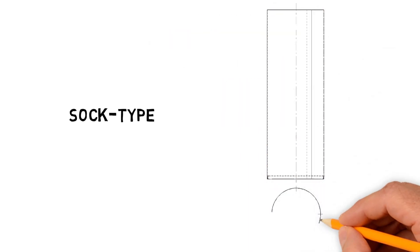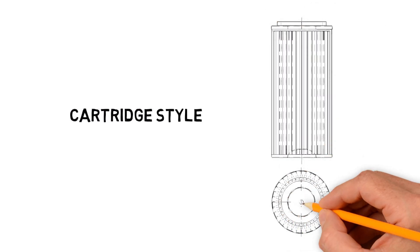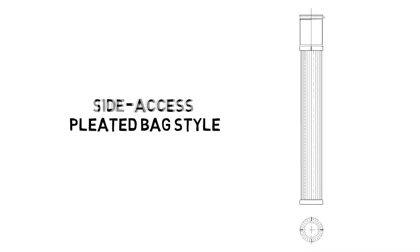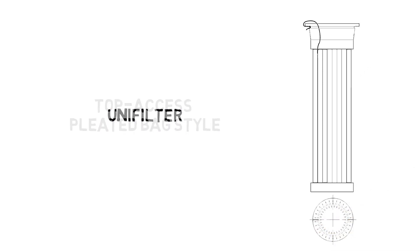Sock type with smooth surface for food and pharma customers. Cartridge style with maximum filter area and a compact size. Side access pleated bag style with maximum filter area. Top access pleated bag style for clean side removal. Unifilter for excellent dust release and lower rate conveyors.